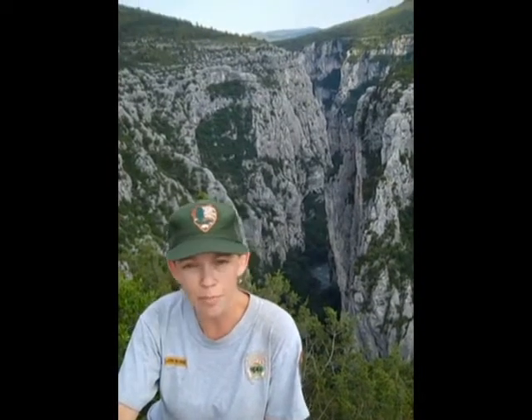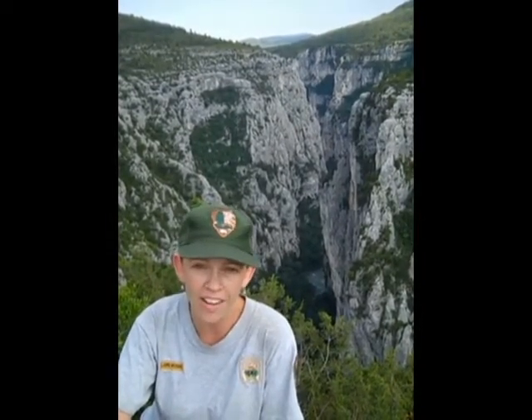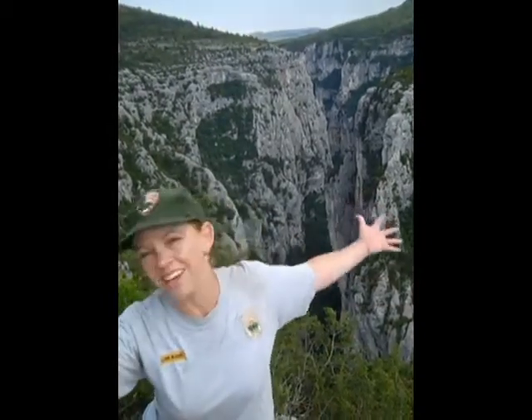Beauty is in the eye of the beholder, and the Grand Canyon of Arizona and the Grand Canyon of France are both beautiful indeed. They have similarities, they have differences — both beautiful and both unique. Grand Canyon in Arizona is set aside as a national park, and the Verdun of France is set aside as a natural regional park. Both are for the enjoyment of people and both are for the protection of the natural world around us. I hope you get a chance to go out and discover the canyons of the world.